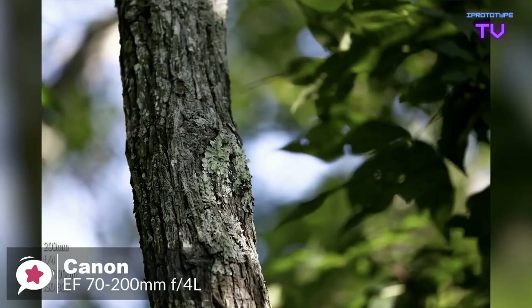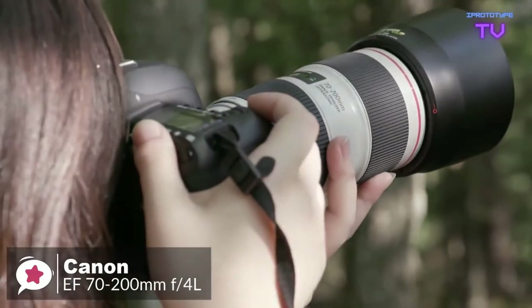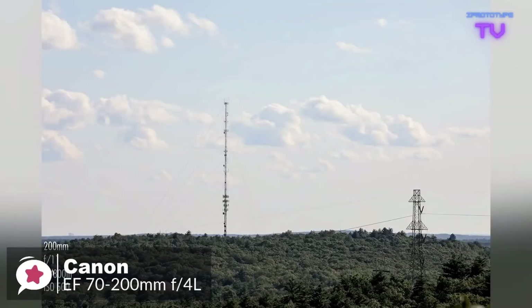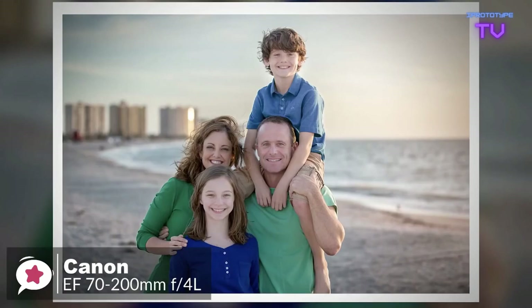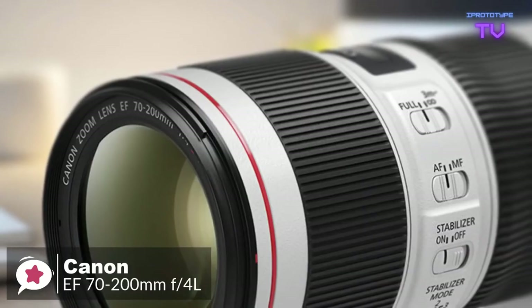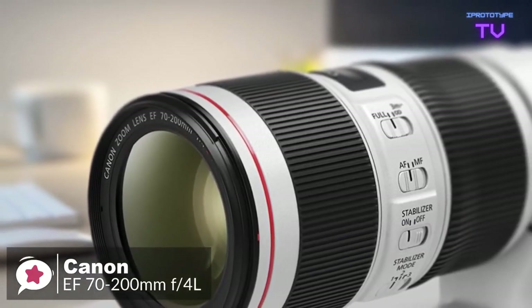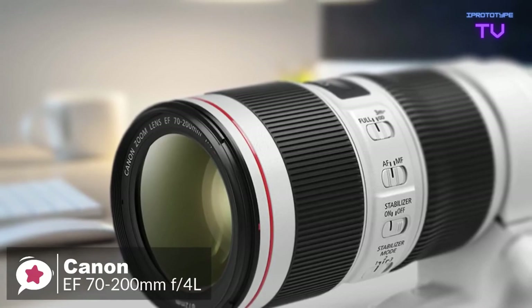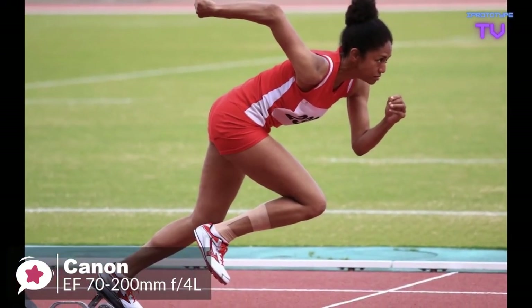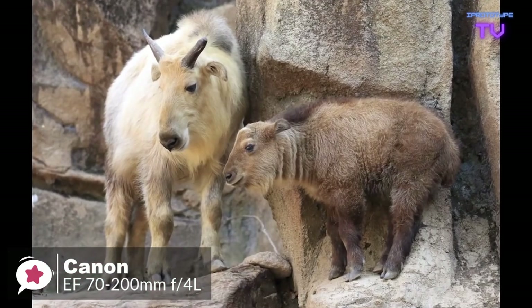The lens also performs flawlessly in minimizing color fringing and flare, and delivers beautiful bokeh especially towards the long end of the zoom range. As with most constant-aperture telephoto zoom lenses, the zoom and focus mechanisms are fully internal, so the physical length of the lens remains fixed throughout the entire zoom and focus ranges. A focus distance scale is positioned between the zoom and focus rings, and an autofocus limiter switch enables the short range below three meters to be locked out.